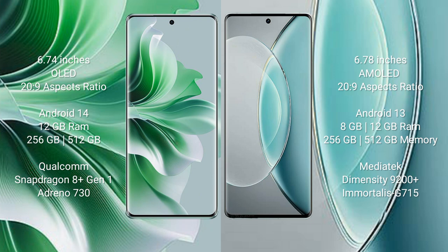Oppo Reno 11 Pro runs on the Android 14 operating system. Vivo X90s runs on the Android 13 operating system. Oppo Reno 11 Pro comes with 12GB RAM into 256GB